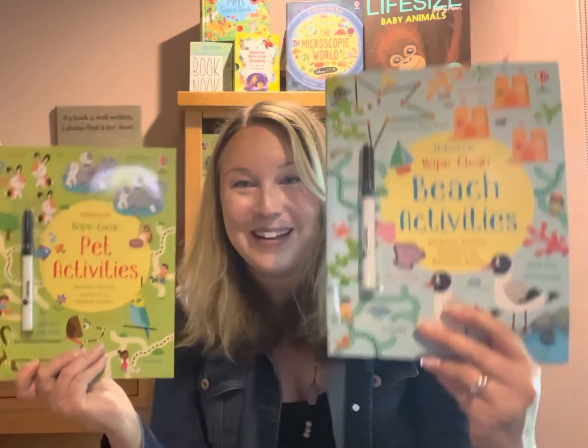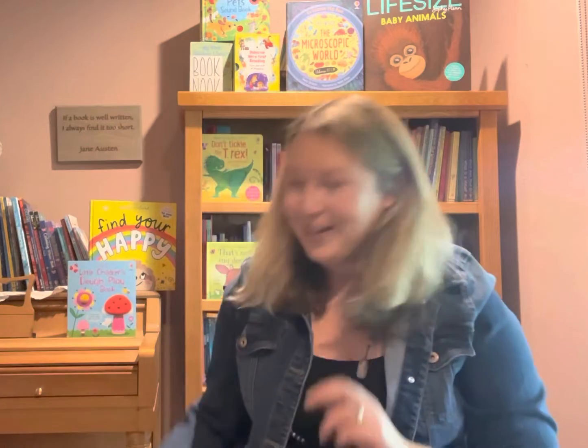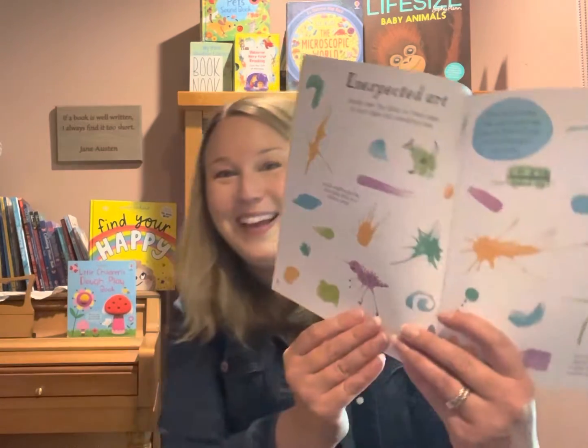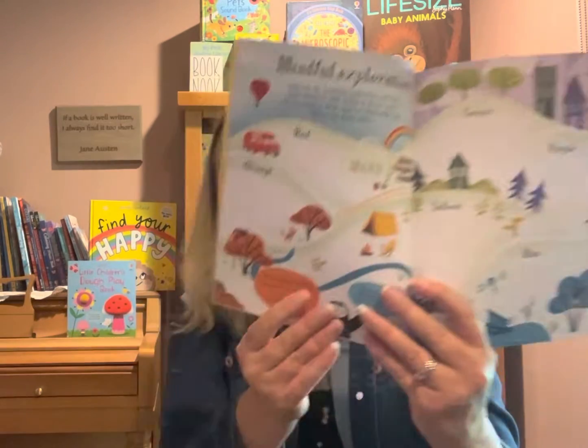I'm going to jump to some favorite new activity books that certainly caught my eye. Some wipe clean pet activities, wipe clean beach activities — how fun! And Mindful Activities, full of ideas to help you focus and unwind. I think some of us parents kind of need this too. Lots of great activities for mindfulness.